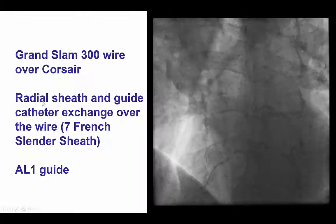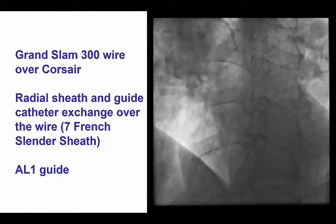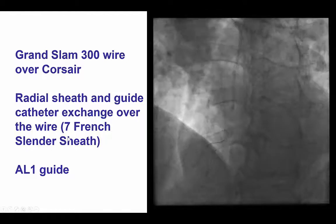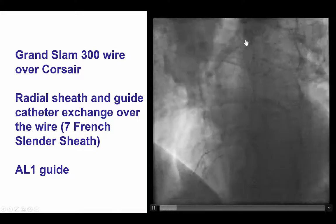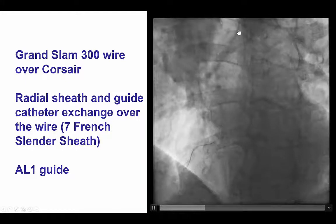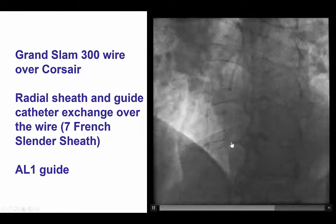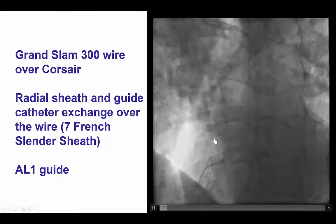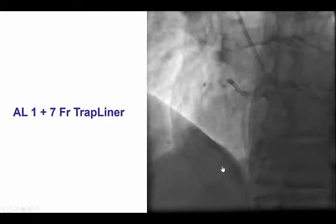In this particular case, we used the Grand Slam to remove the 6 French slender sheath and insert a 7 French slender sheath into the right radial artery, and then also insert an AL1 guide, which we see here coming down over the guide wire all the way to the right coronary artery ostium and engaging the vessel. This is an example of a change in guide catheter over a Grand Slam extra support guide wire.